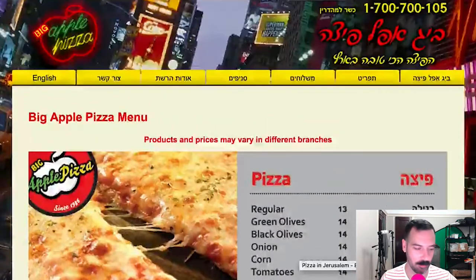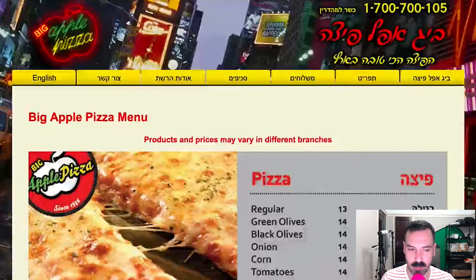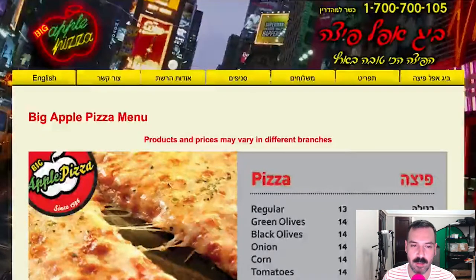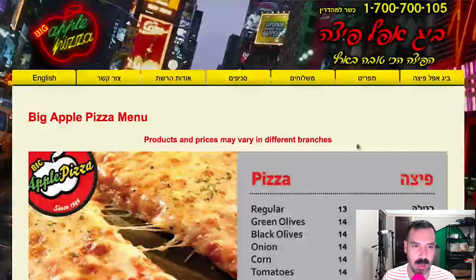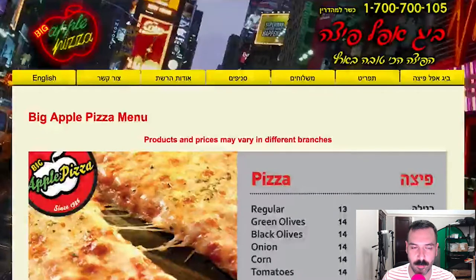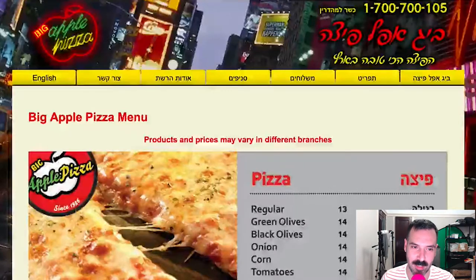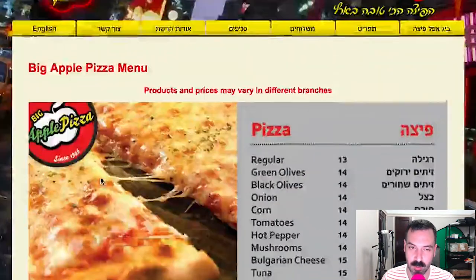It looks like they've been around since 1986, so they've been around for a while. I feel like the website could be updated. I'm a big fan of the logo — I hope they use this across the board in other marketing and branding. That would be awesome. But I think they probably use this more graphic logo that's in the actual menu and on the homepage.